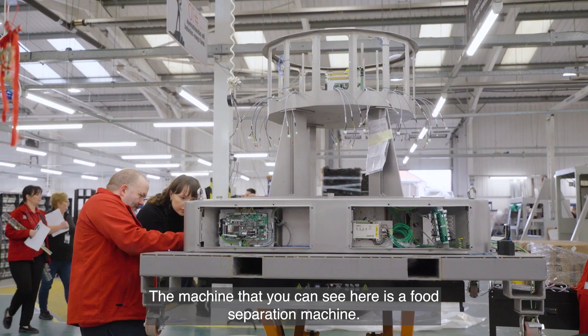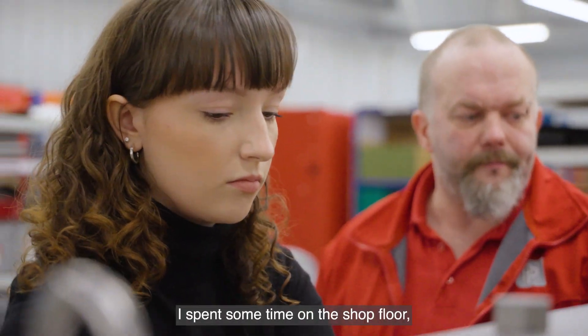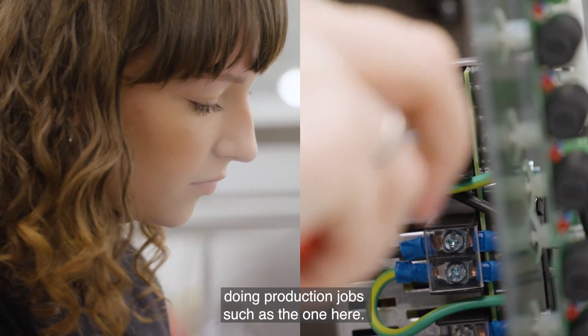The machine that you can see here is a food separation machine. During the first six months of my apprenticeship I spent some time on the shop floor doing production jobs such as the one here.